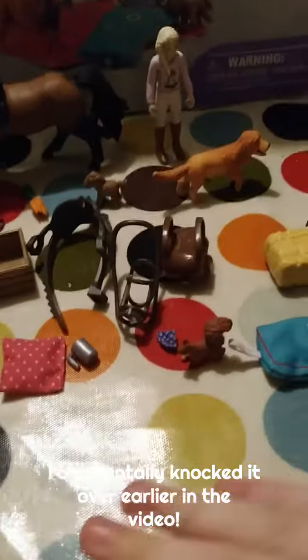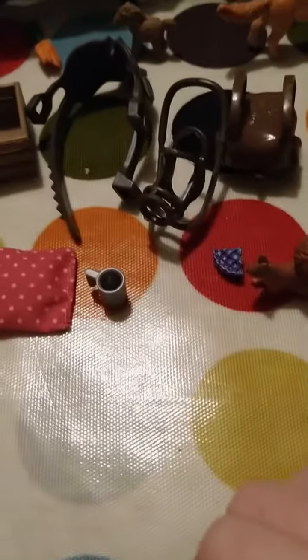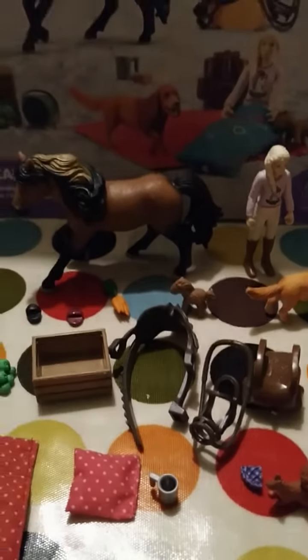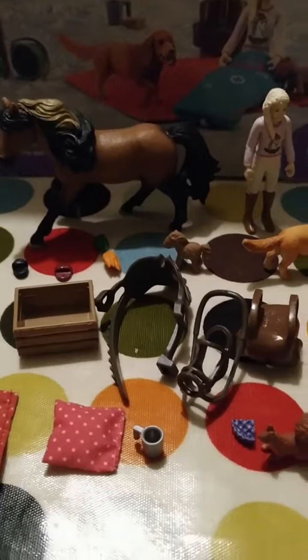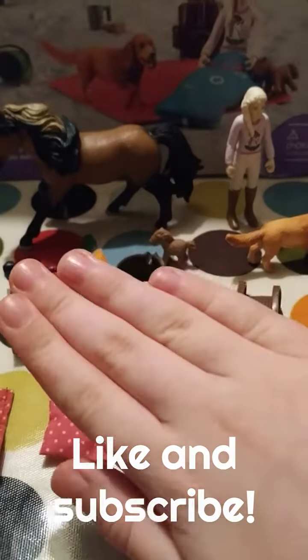That's what we've got today. Today was day 22 of Schleich Horse Club Advent Calendar 2023. Like and subscribe. Bye!